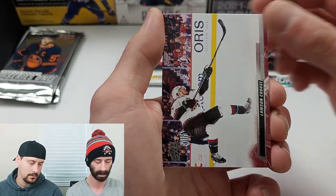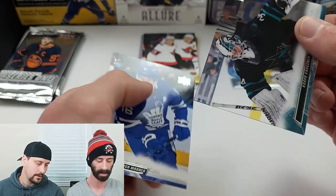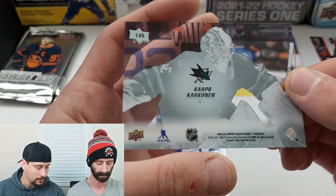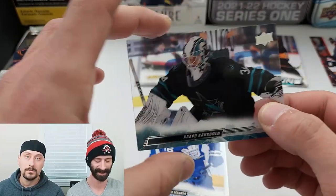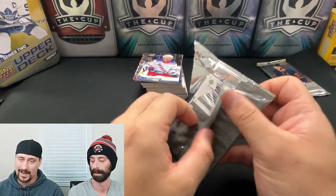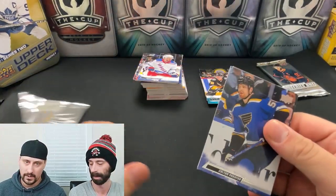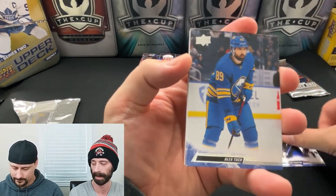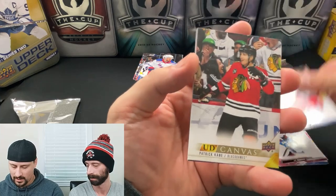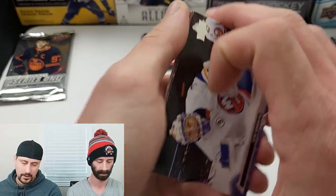A Young Gun — Valteri Puistinen for the Penguins. That sums up our six Young Guns. There are only four or five packs left, so hopefully we can hit some good inserts. Canvas of Patrick Kane — I anticipate he'll be traded by the trade deadline this year, although Chicago isn't playing terribly. I just think it's time for him to make a move. Great picture on that canvas — the best one so far.